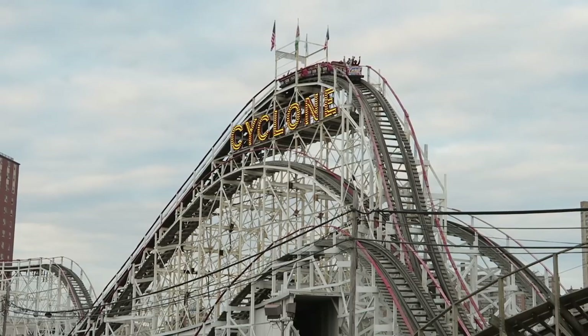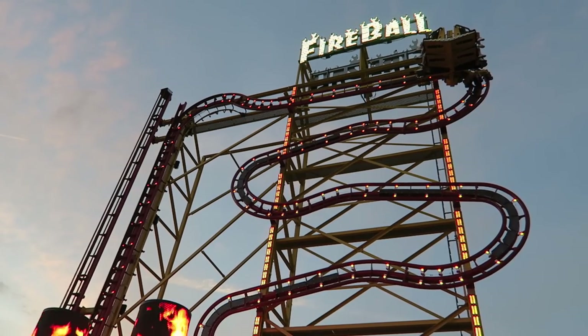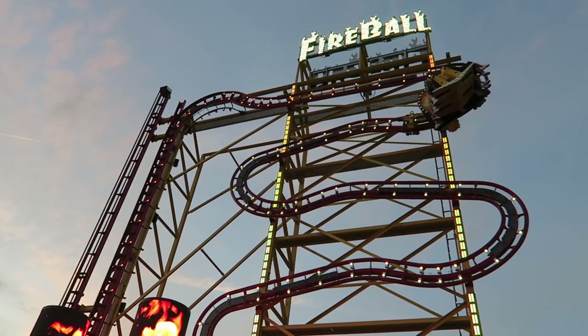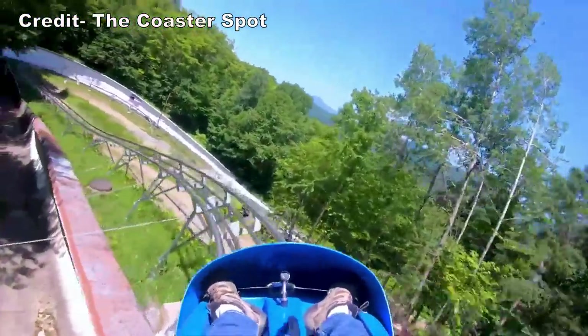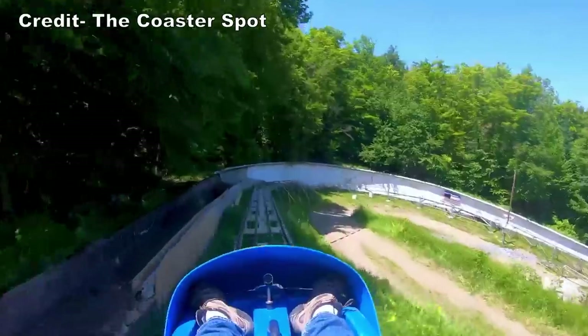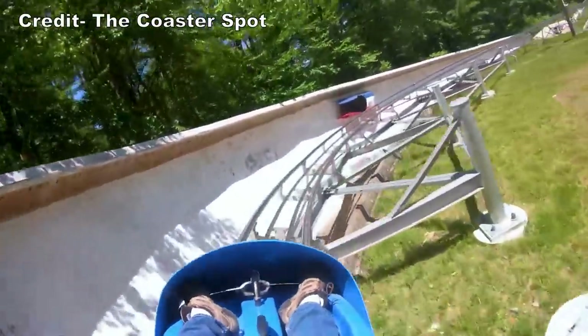In this video, I will rank the top 20 coasters in the state of New York. I have ridden every adult coaster in the Empire State with two exceptions — I have not ridden either the Nor'easter mountain coaster at Greek Peak Resort or the Cliffside Coaster at Mount Van Hoevenberg. Therefore, neither coaster will be featured on this list.